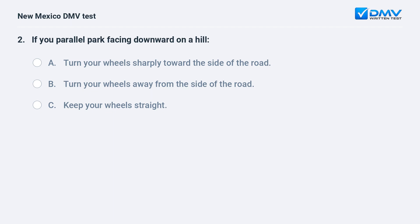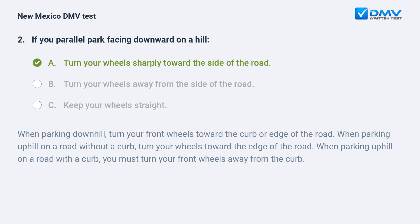If you parallel park facing downward on a hill: a) turn your wheels sharply toward the side of the road; b) turn your wheels away from the side of the road; c) keep your wheels straight. The correct answer is a) turn your wheels sharply toward the side of the road. When parking downhill, turn your front wheels toward the curb or edge of the road. When parking uphill on a road with a curb, turn your front wheels away from the curb.